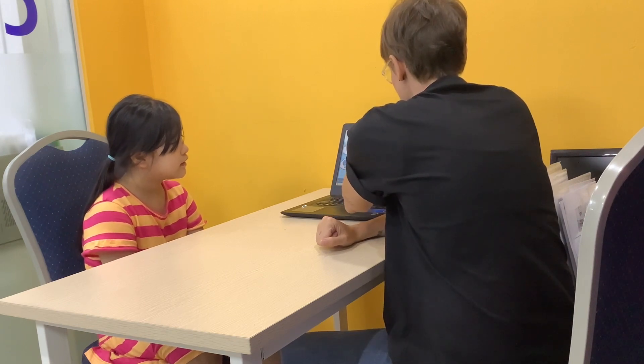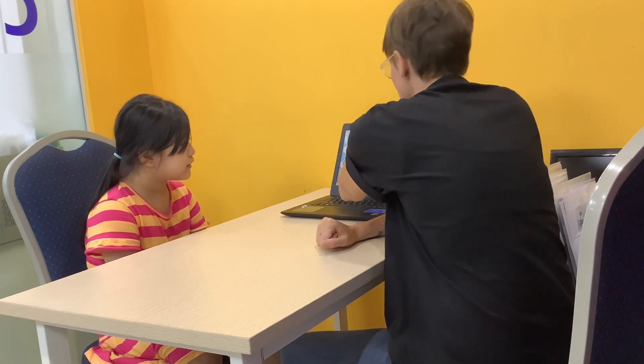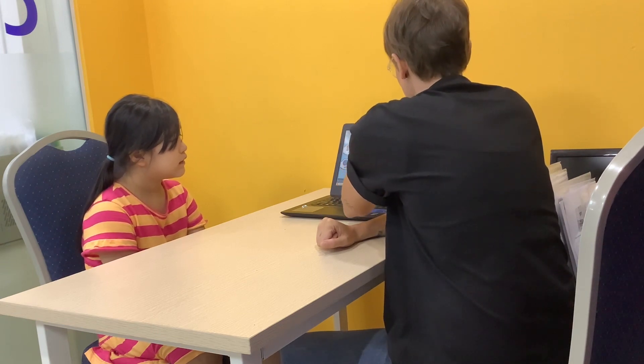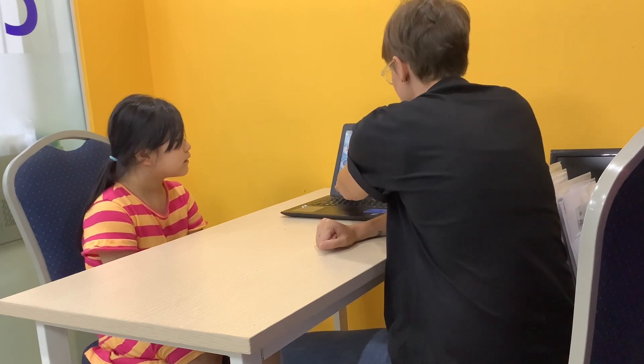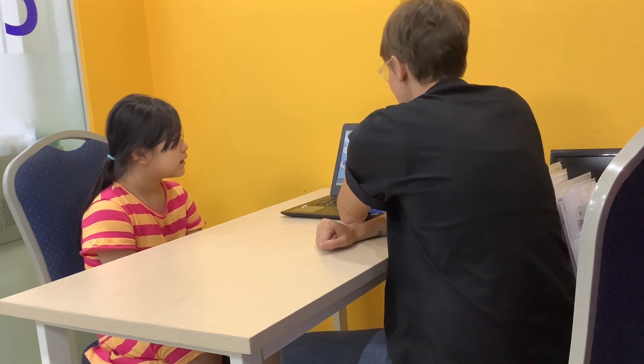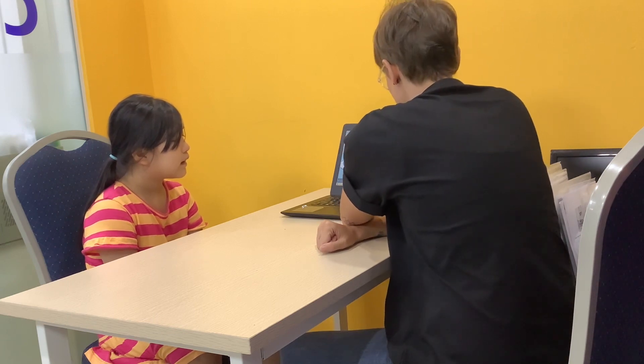Twenty? Thirteen? No, not teen — twenty. Twenty. Thirty. Thirty. Forty. Fifty. Fifty. Sixty. Seventy. Seventy. Eighteen. Nineteen. Nineteen. One hundred. Okay, good job.